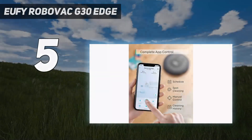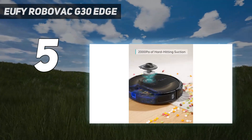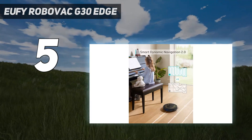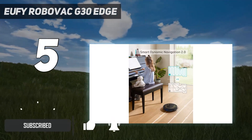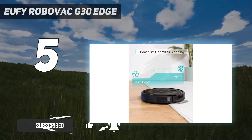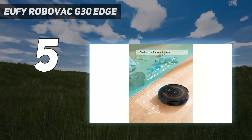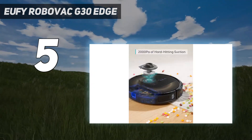Starting at number 5: Eufy RoboVac G30 Edge. The Eufy RoboVac G30 Edge stands out as a Wi-Fi connected robot vacuum that offers basic mapping capability paired with a slew of useful features, including auto-return cleaning, a feature usually found on more expensive models. Should the G30 Edge run out of power before its job is complete, it will recharge itself on the dock, then head back to work where it left off.